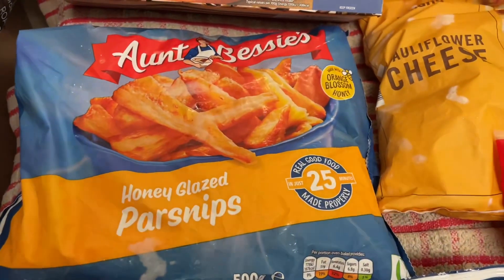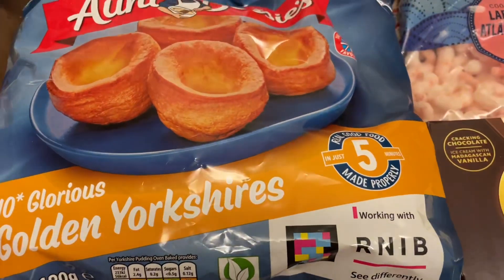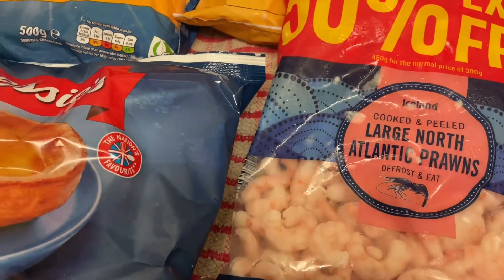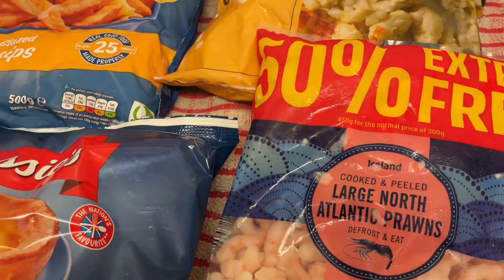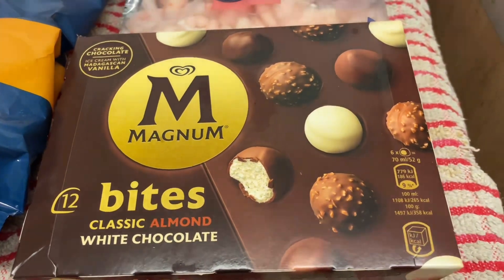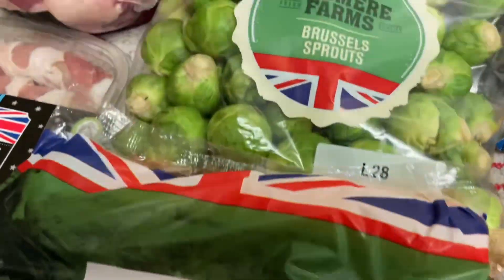Obviously I've got honey glazed parsnips — has to be Aunt Bessie's. The Yorkshire pudding as well. I got some prawns because I want to do a prawn cocktail, and I've just remembered I forgot the lettuce — I'll have to grab some before the shop closes. I also got some Magnum bites; I saw those in the Co-op, they look good, so I'll give those a try.